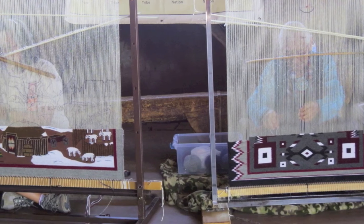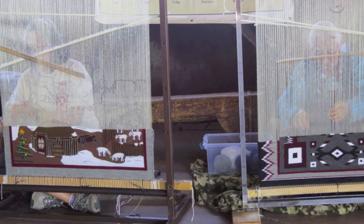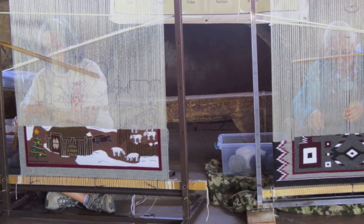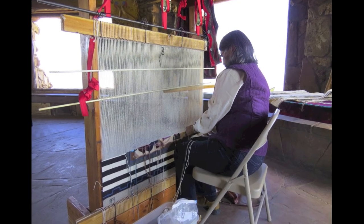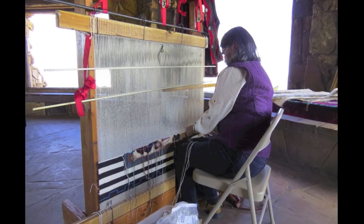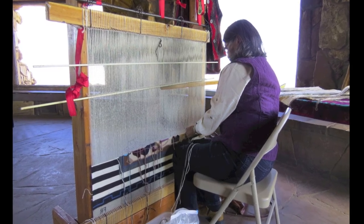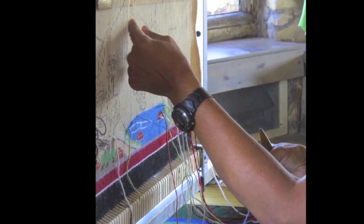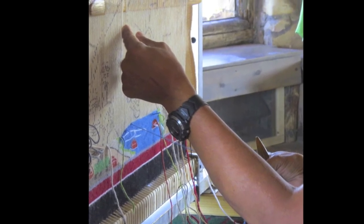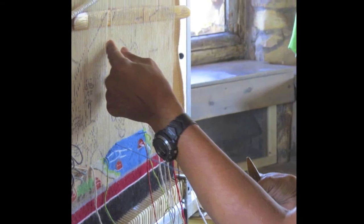Traditional weaving patterns eventually diverged and contemporary images and words were featured in modern rugs. Weaving takes a great deal of time. Depending on the size of the rug, it can take weeks to months to produce a finished piece. What type of project or craft have you worked on that took weeks, months, or years to complete? How did you feel when you finished it?